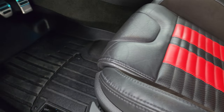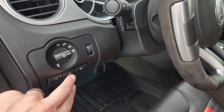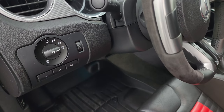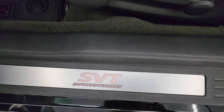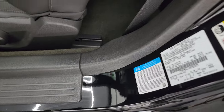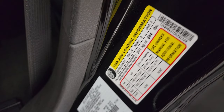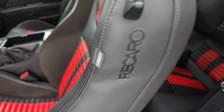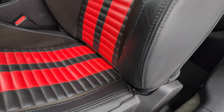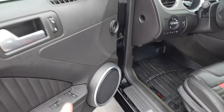You get WeatherTech floor mats in the front, the bright pedals, auto headlamps, launch control, the dampeners for the suspension, and your steering wheel. You get the SVT 20th anniversary kick plate on the 2013s. There's your VIN sticker and your tire and loading information sticker. The Recaro stitching on the seats — no rips, no tears, very little wear. Power windows, locks, and mirrors.